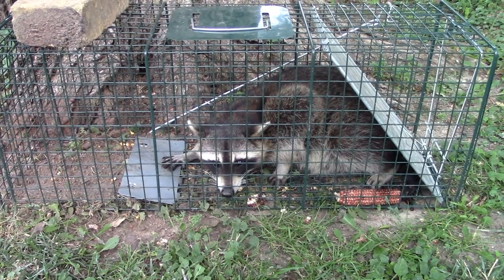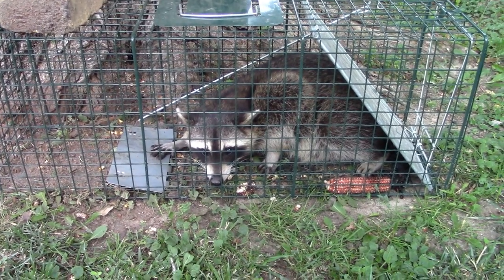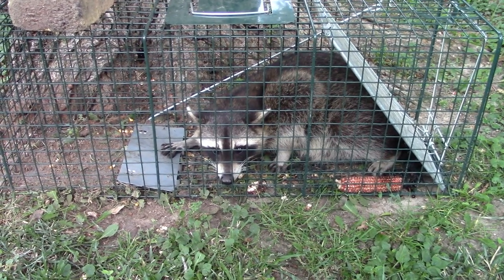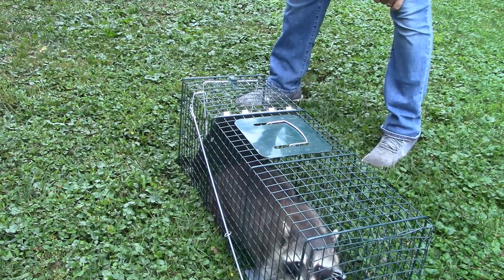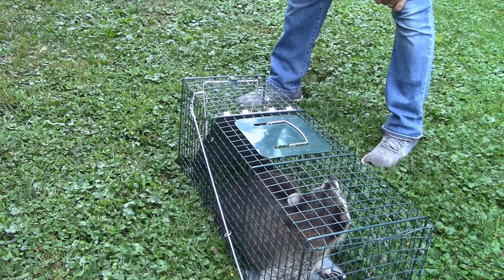So he's not going to eat any more of my corn — he's going to go to a new home. Once we get over there, we'll show you the release. Alright, so what we're going to do now is open the door on this live trap and let this raccoon out.